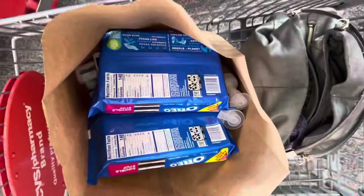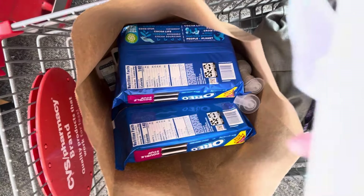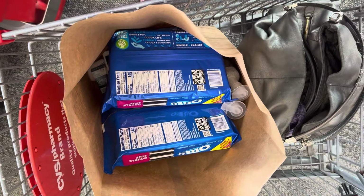I realized for my second transaction I forgot to add in some of my Extra Bucks, so the second one with the snacks actually only has a cost of $3.52.